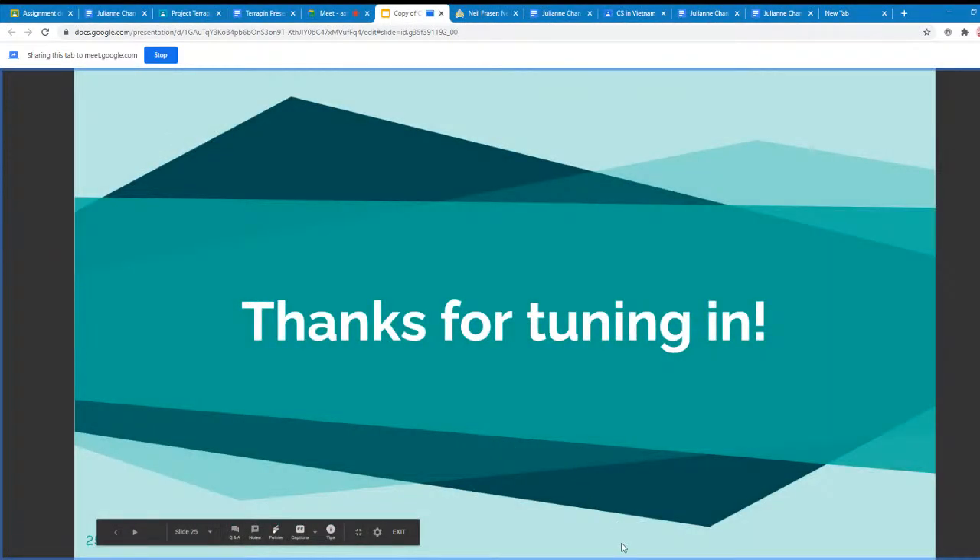Thank you all for tuning in tonight and spending some of your evening with us. We really appreciate it, and we hope that you learned a lot tonight. Have a great night.